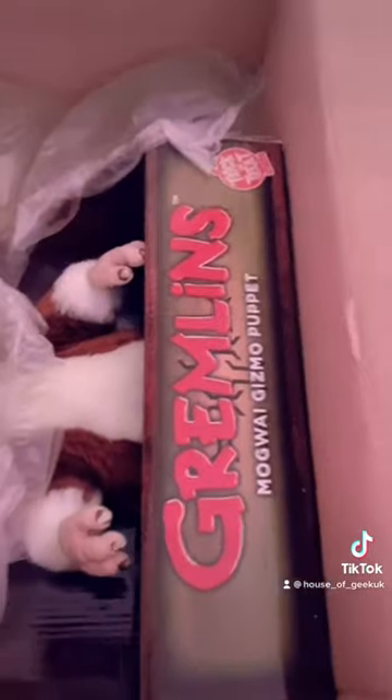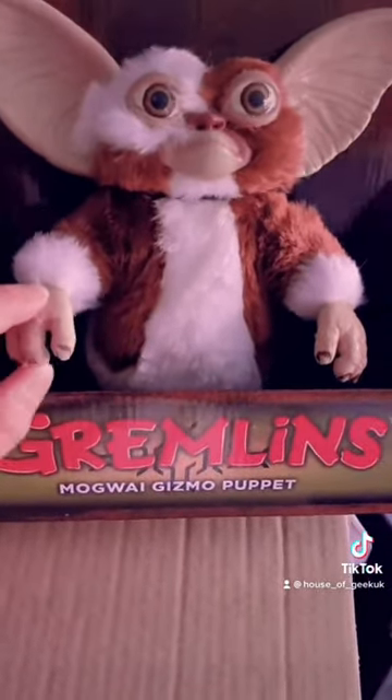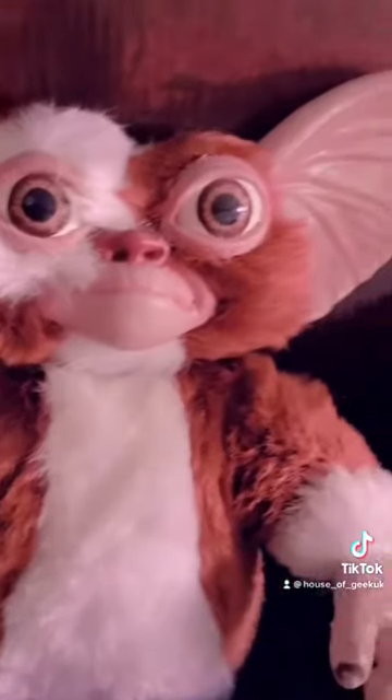I was so excited — there it is in all its glory. Here's the Trick or Treat Studios Gremlins puppet. It's an actual puppet so you can put your hand in the back. Amazing, good detail and everything.